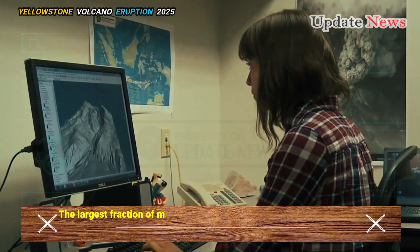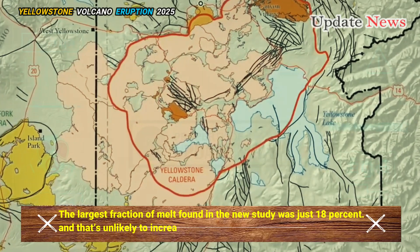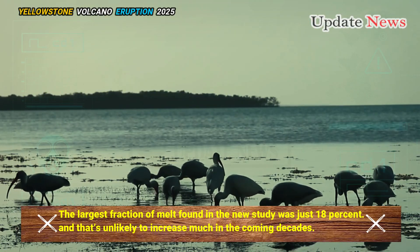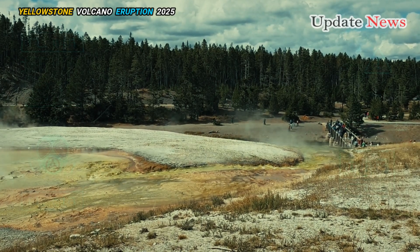The largest fraction of melt found in the new study was just 18%, and that's unlikely to increase much in the coming decades. Although the USGS has identified pockets of molten rhyolite rock beneath all of Yellowstone.